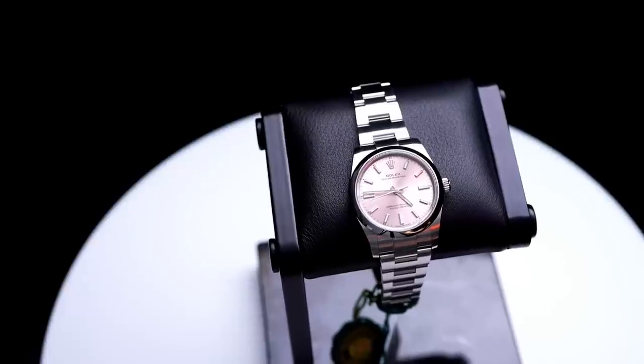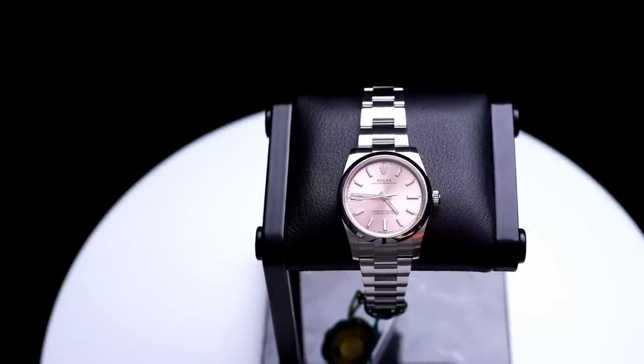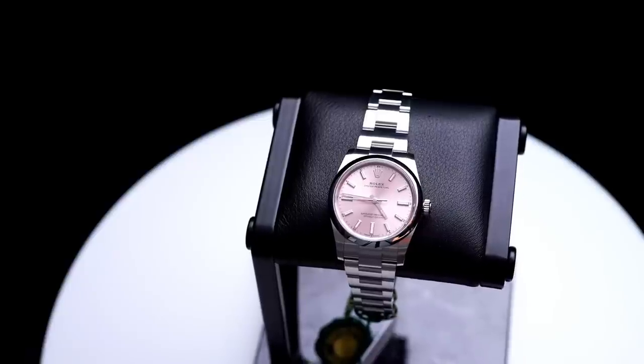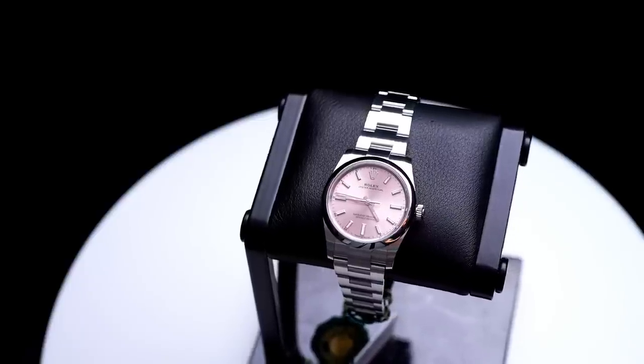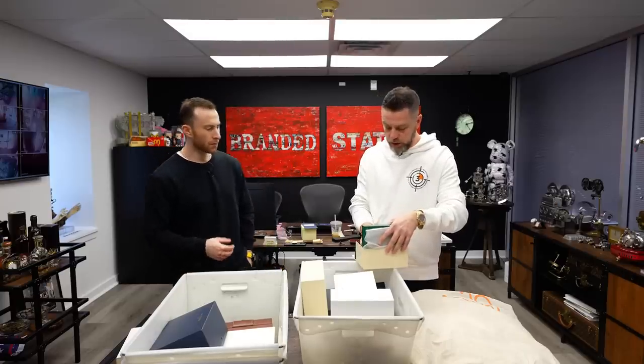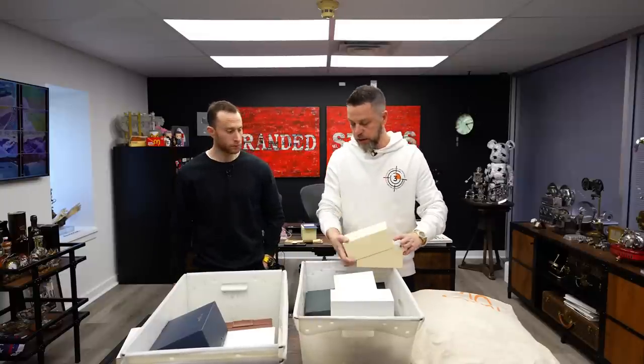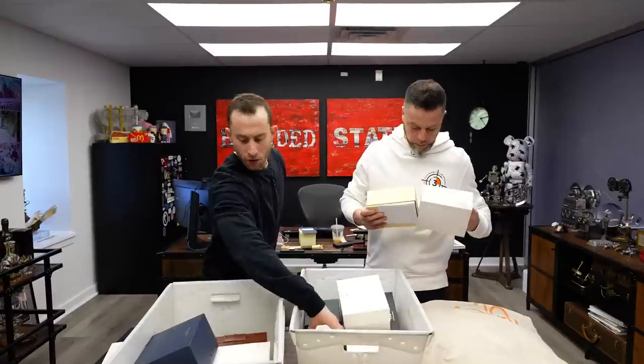Something small, something pink, something cute — sort of an entry-level Rolex. I do like this little pink dial. List price is around five grand and they're selling right around there. This entry-level stuff still exists, and today is the day you can start picking it up around MSRP.